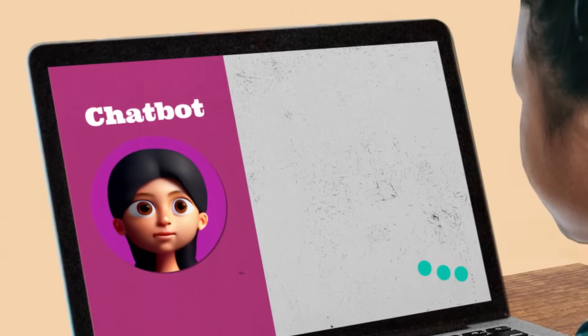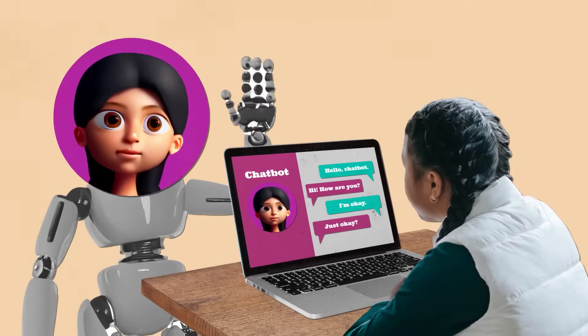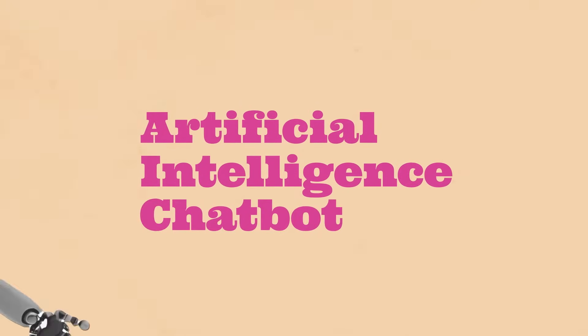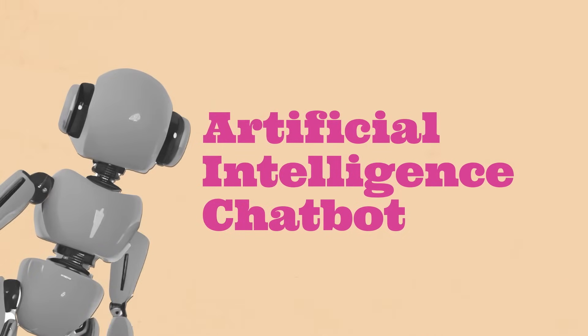Have you ever wondered who you're really talking to when you chat online? It turns out you might be talking to an AI chatbot. But what exactly is an AI chatbot? AI stands for artificial intelligence, and an AI chatbot is a computer program that uses AI technology to understand and respond to what you say in real time.